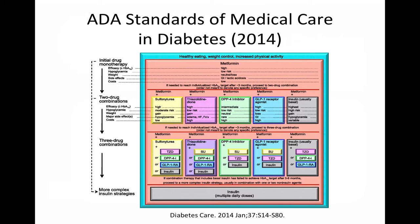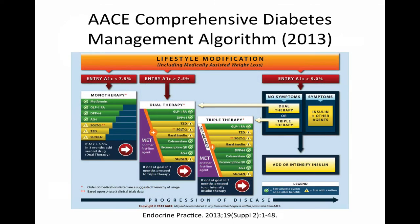While the SGLT2 inhibitors have been approved since 2013, the ADA did not comment on their role in therapy in this year's standards. In contrast, the American Association of Clinical Endocrinologists did include SGLT2 inhibitors as options for monotherapy, dual therapy, or triple therapy in their 2013 diabetes management algorithm, though this inclusion was based only on Phase III clinical data at the time of publication. Like the ADA, the AACE recommends weighing the risks and benefits of different medication classes in relation to patient-specific factors before making a decision.